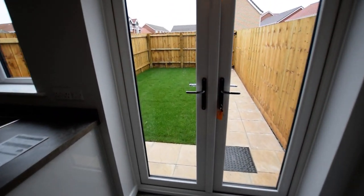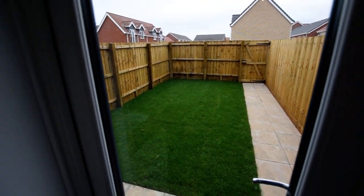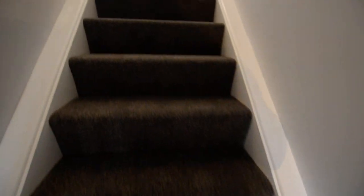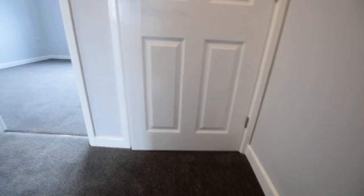You can see the garden on this one. I'll take you through and back upstairs. At the top of the stairs we have a really useful storage cupboard.